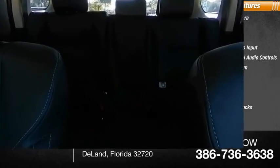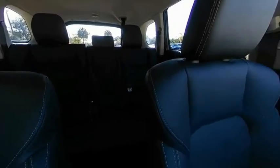Child safety locks. This beauty is sure to make you the talk of the neighborhood, so call or drop in for a test drive today.